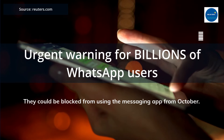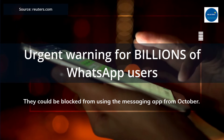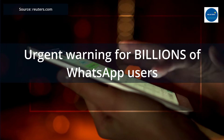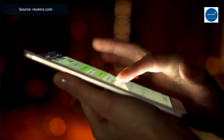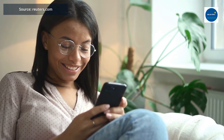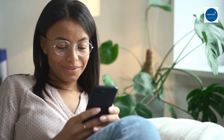WhatsApp users have been warned they could be blocked from using the messaging app from October. A new media report has announced WhatsApp will prevent users who carry an older iPhone device from using the platform next month. The process has already begun for some users who have received alerts asking for their phone to be updated. The devices likely to bear the brunt are the iPhone 5 and iPhone 5S.